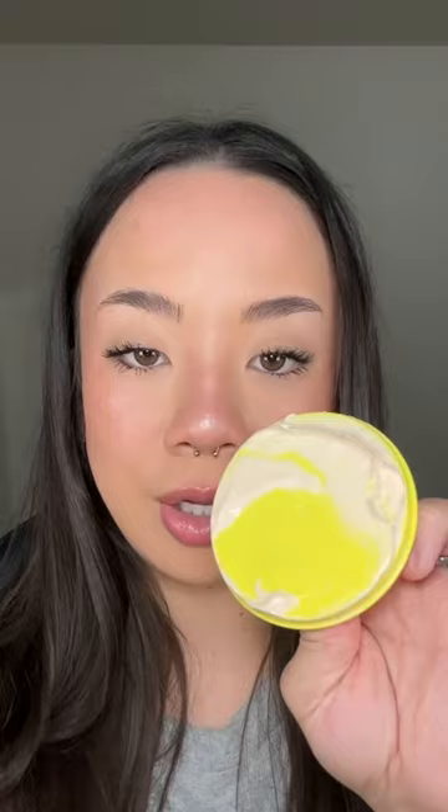Now the lotion is supposed to give you a nice glow to the skin. You're not going to be able to tell, but there is like very micro fine shimmer in here. That smells so good. I know this is limited edition, but Sol de Janeiro, make this permanent.